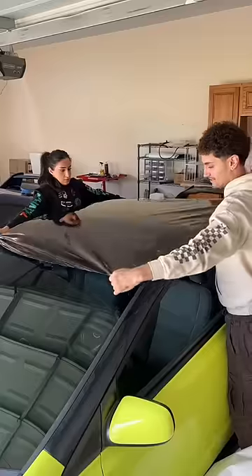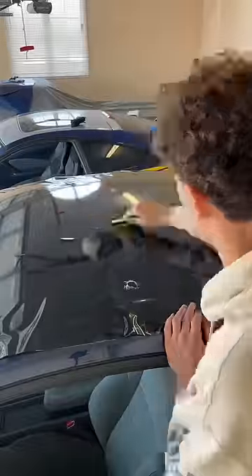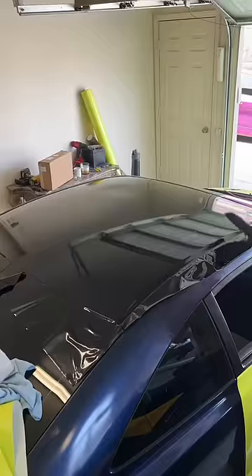Since I previously tinted the windshield, I love to give my cars the full black all the way back illusion, so we're wrapping the roof black.